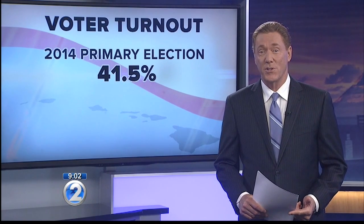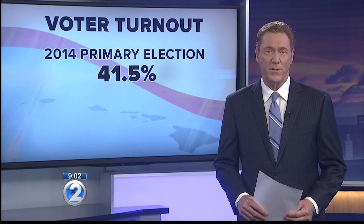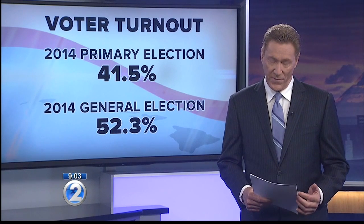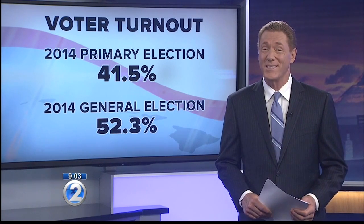Despite all the money going into running the elections, voting statewide has gone down in recent years. According to the Office of Elections, just over 41% of registered voters in the state cast their ballots in the 2014 primary election. For the 2014 general election, just over 52% of the voters cast ballots — the lowest percentage since statehood.